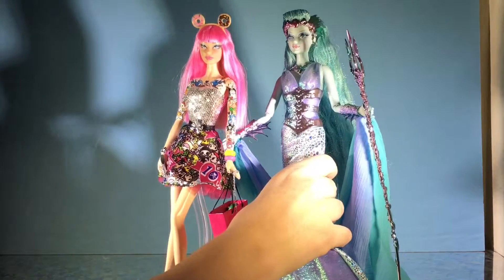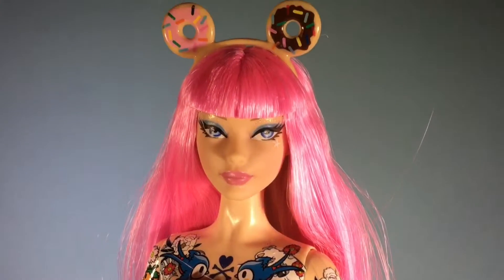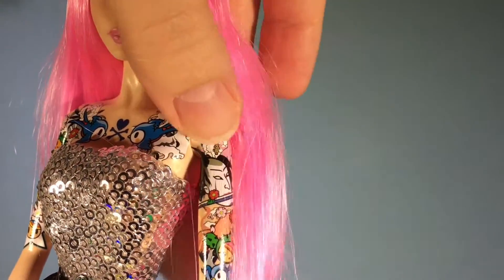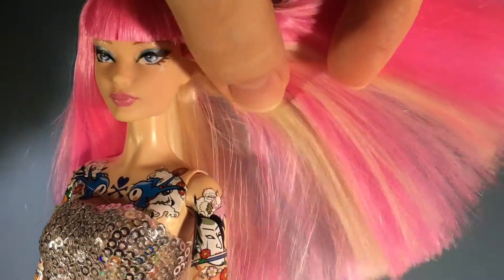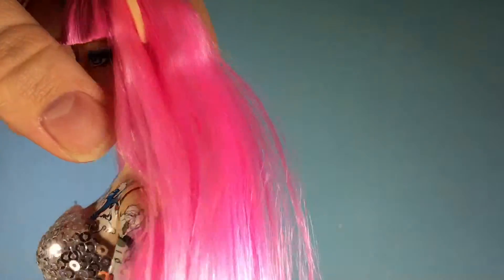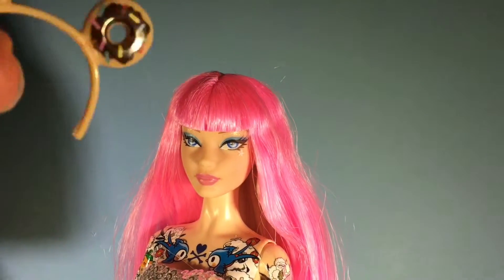The other doll I have with the same face mold is my Far Away Forest water sprite doll. You can see how their makeup and skin tone is definitely different, but their mold and sculpt is the same. When I got her I had to give her a hot water treatment because her hair had a big crimp in it — it didn't come out entirely but it's a lot better. Her hair is blonde in the back but all the way around the outside is pink.